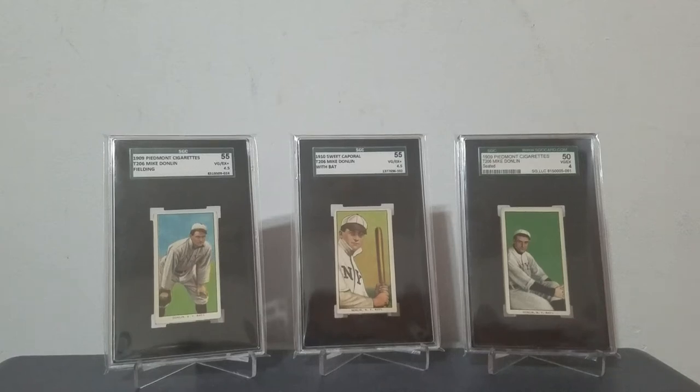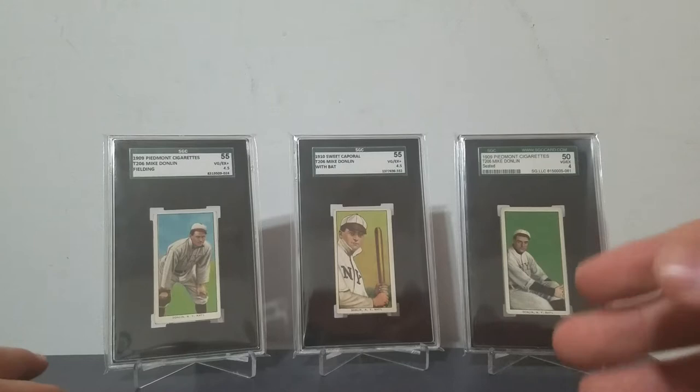Hey everybody, I have a unique Mike Donlan pickup to show today, but first I wanted to talk about all his three cards in the set, and then go into who he was as a player.